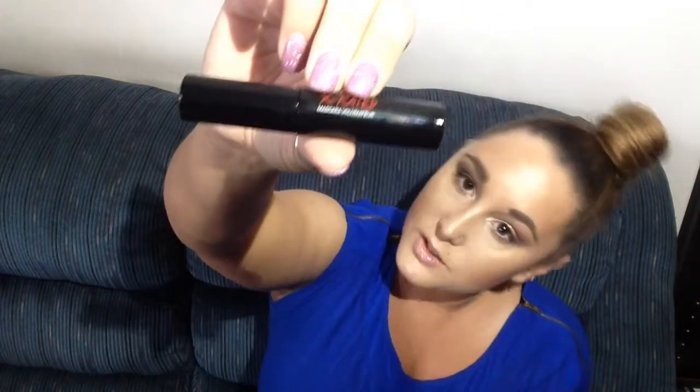I also got a Smashbox X-Rated Mascara Volumizer — this is the mini version. I actually have one of these in my mascara drawer right now that I was getting ready to throw out because I like to replace my mascaras before they expire. So this will be perfect because I'll be replacing the old one.